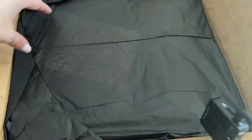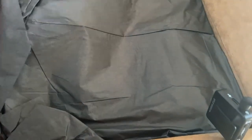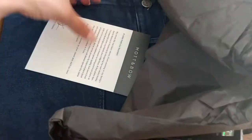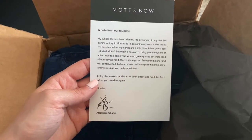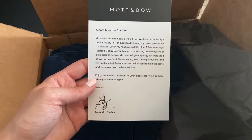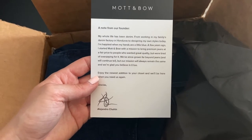Look how cute — I started unboxing it and I had to show you how cute this is. There's a note from the founder. His whole life has been denim — I just love this, so cool. I'm so excited, this is so cutely put together.